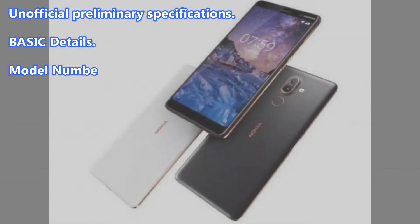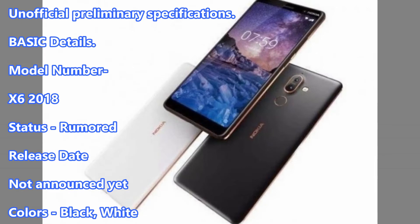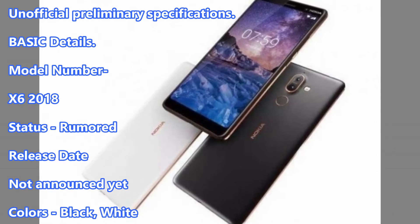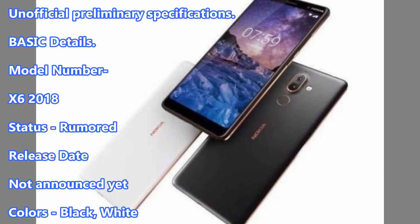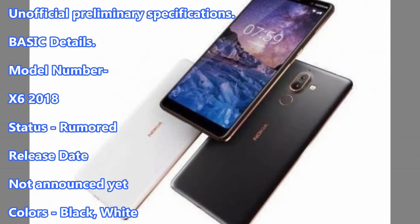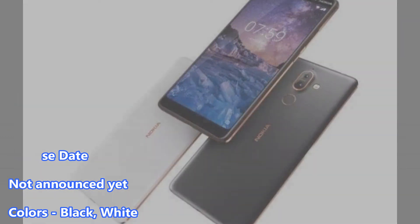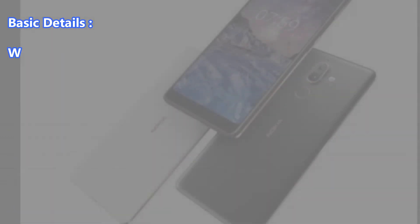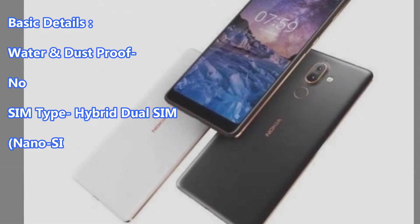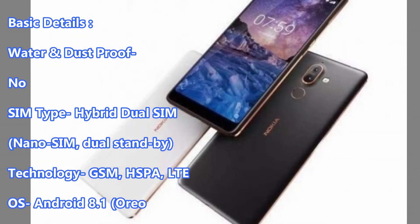Unofficial Preliminary Specifications. Basic Details: Model Number X6 2018, Status Rumored, Release Date Not Announced Yet, Colors Black, White. Water and Dust Proof: No. SIM Type: Hybrid Dual SIM, Nano SIM, Dual Standby.